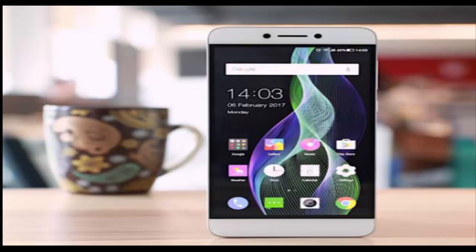Today the company has launched a new variant of the Coolpad COOL1 Dual which comes with 3GB of RAM. This model is priced at Rs. 10,999 and will be available on Amazon India starting tomorrow.